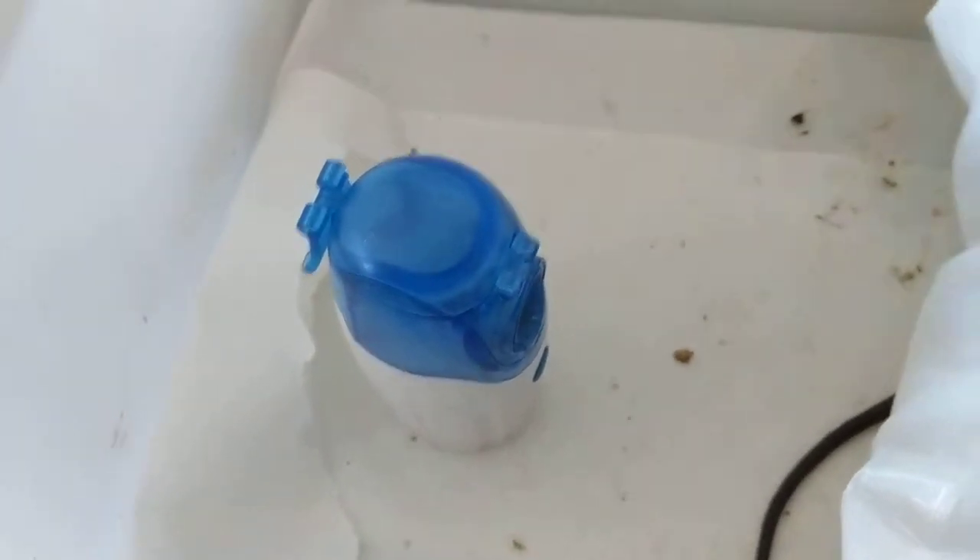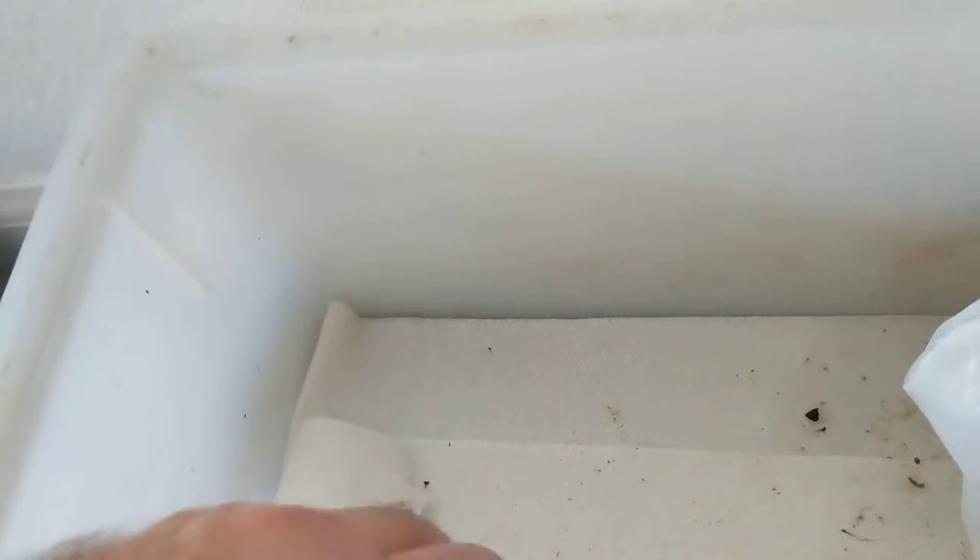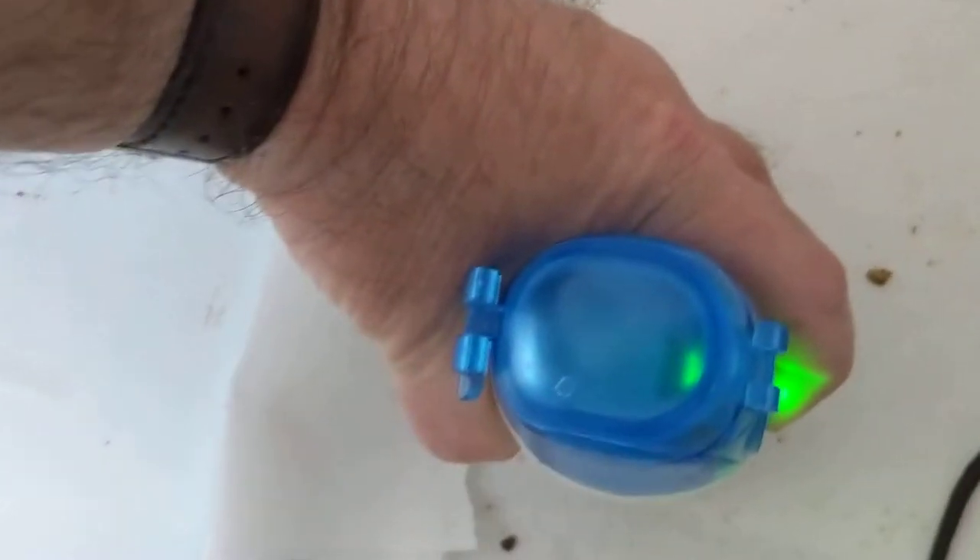I just push this button and the mist will start. It starts green, it'll turn blue. The mist is coming out, and I close it up. Now he's getting the aerosol.